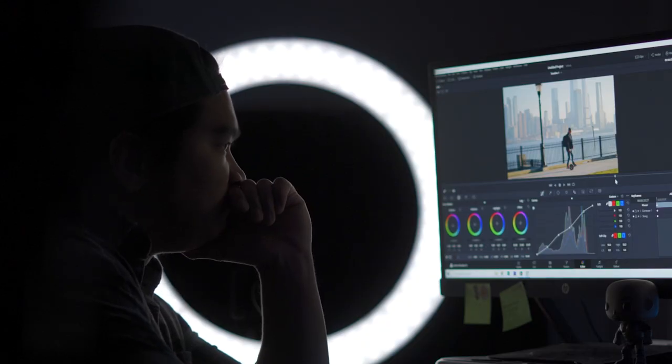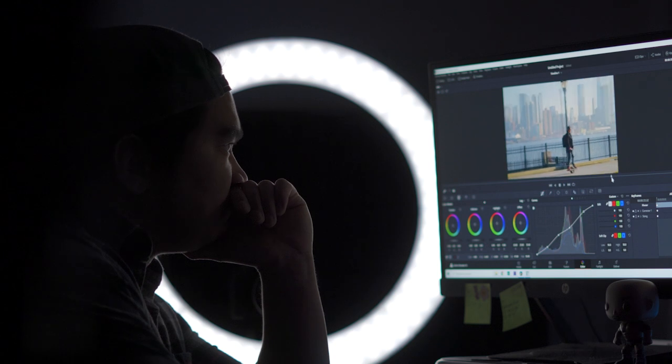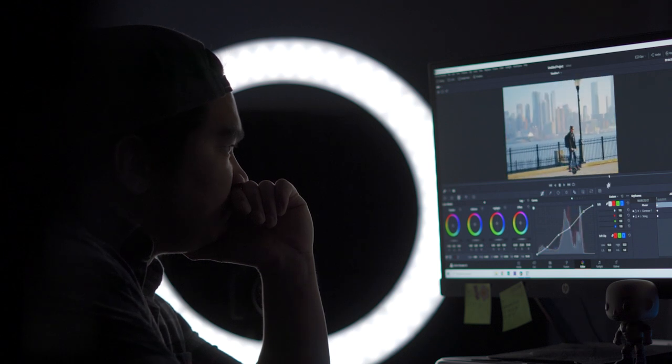Three tips to get cinematic shots on a budget. Number one: a long lens opened up to f1.8 or wider gives a nice shallow depth of field.